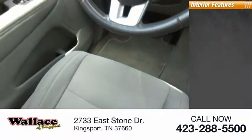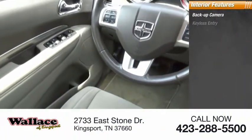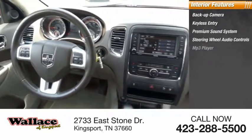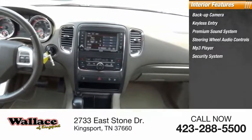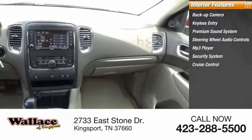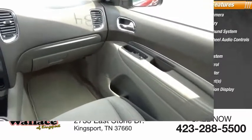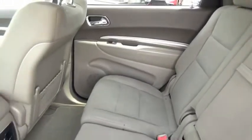Inside you'll find a backup camera, keyless entry, premium sound system, steering wheel audio controls, MP3 player, security system, cruise control, trip computer, power outlets, and a multifunction display. The Durango allows you and your family to travel in style and comfort.